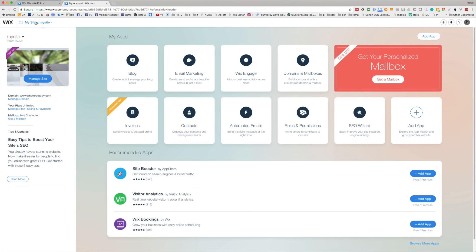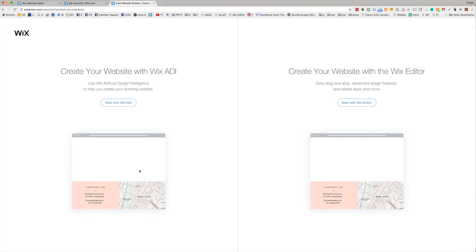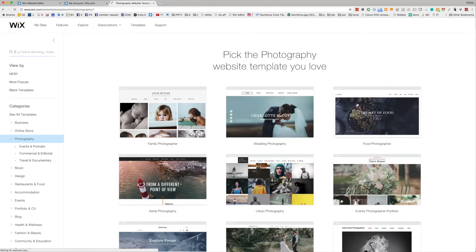I'm in the Wix site manager and I'm just going to create a new site from scratch to show you just how easy it is. It asks you what kind of website you want to create — you have all of these options. All it's really doing is getting an idea and then suggesting some templates. If you want a really easy experience, you can start with the Wix artificial design intelligence — it just takes over, asks you a few questions, and builds you a pretty beautiful website very simply. I want a little bit more control, so I'm going to go over to the Wix editor.